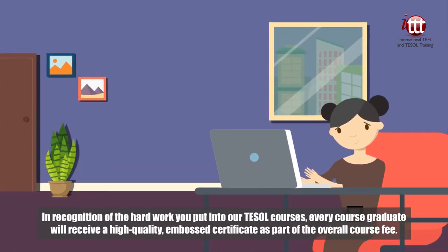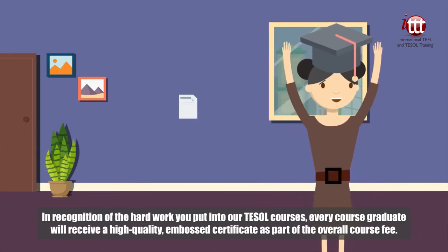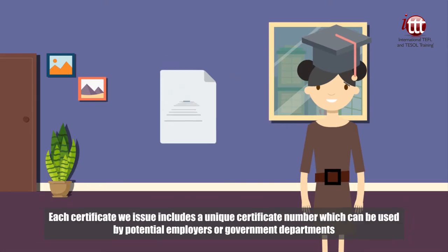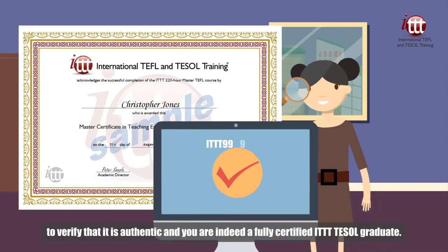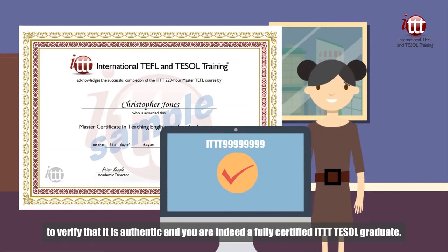In recognition of the hard work you put into our TESOL courses, every course graduate will receive a high-quality embossed certificate as part of the overall course fee. Each certificate we issue includes a unique certificate number, which can be used by potential employers or government departments to verify that it is authentic and you are indeed a fully certified ITTT TESOL graduate.